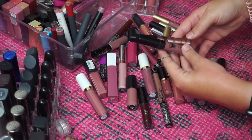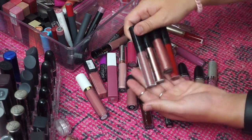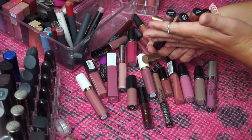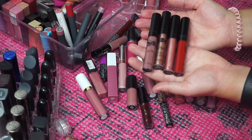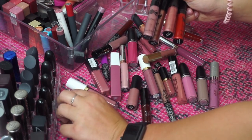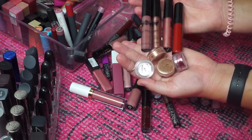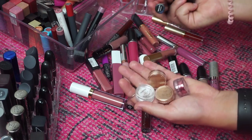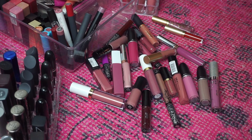All of my Tattoo Junkies liquid lipsticks are definitely staying. I have four: Skinny Dip, Gold Digger, Famous, and Pucker Up. These are all so beautiful and amazing — I'm definitely keeping these and also the glitters that come along with them. I'm interested in trying more of the Tattoo Junkies makeup products since they came out with a bunch more, so we'll be trying more of their products in the future.